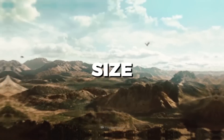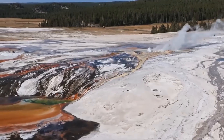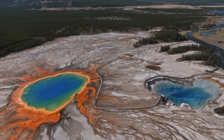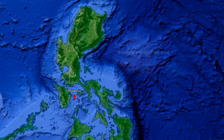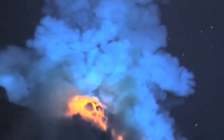The Yellowstone Caldera is about 55 kilometers (34 miles) in diameter. It is one of the world's greatest active volcanic systems, known for its geothermal features including geysers, hot springs, and fumaroles. However, the Apollachy Caldera is much larger, with an estimated circumference of about 150 kilometers (93 miles), making it the largest known caldera on Earth, dwarfing the massive Yellowstone Caldera.